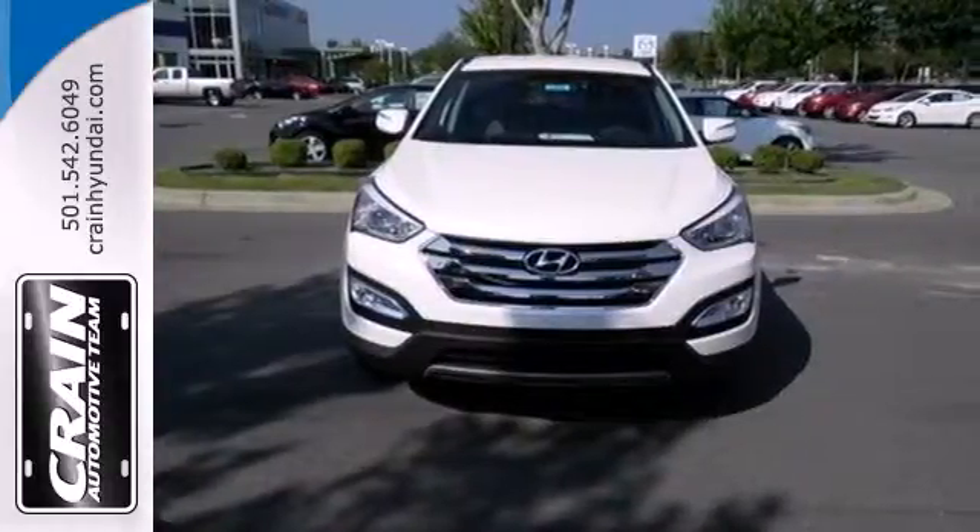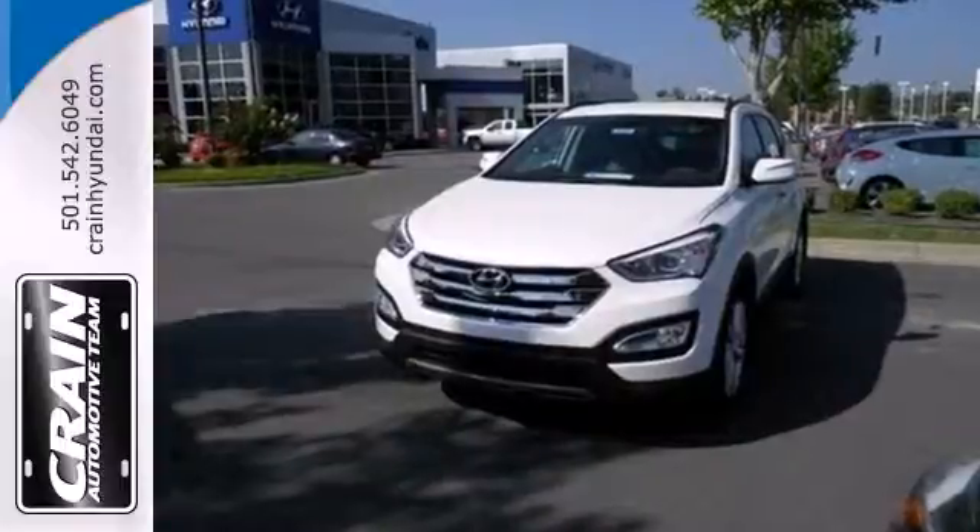Start the ignition and enjoy the ride. Come check out this adaptable Hyundai Santa Fe today.